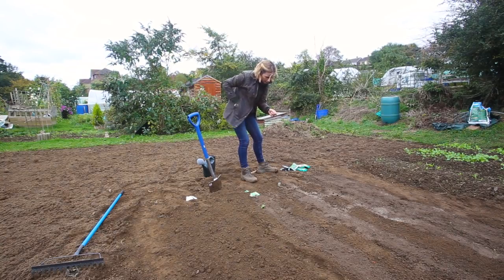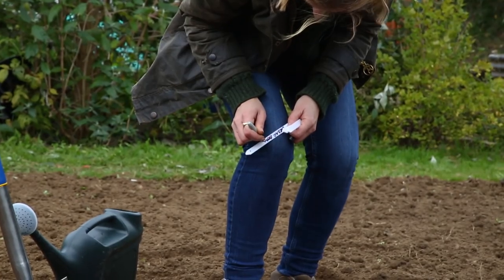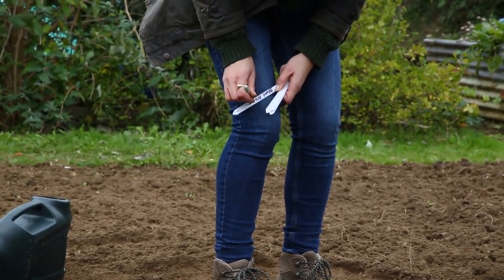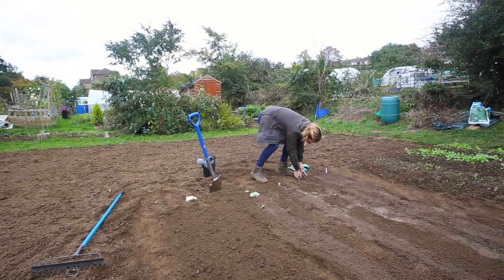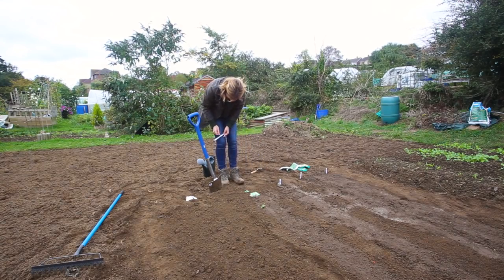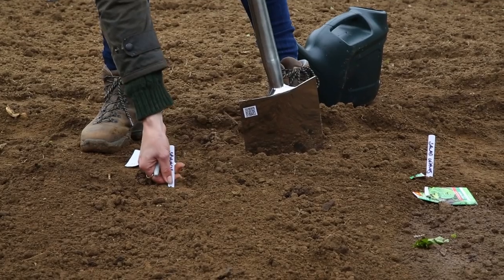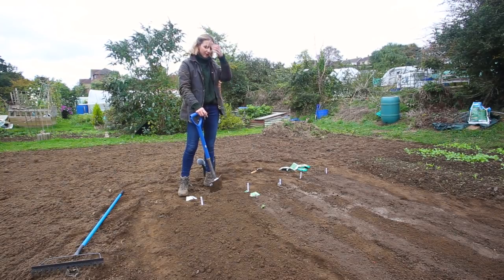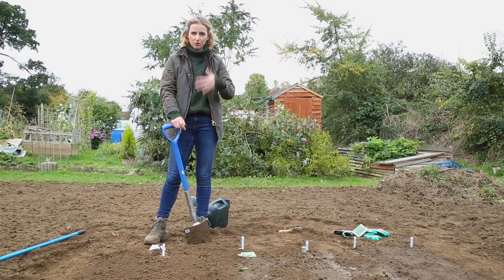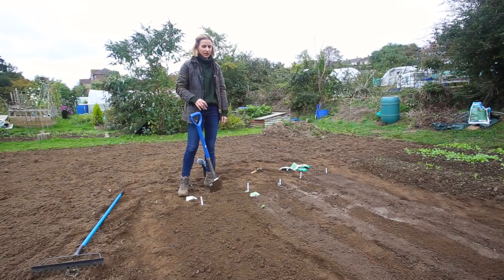My last job is some plant labels: broad beans, spring onions, salad leaves, and spinach. Now unless we have an unseasonably dry winter — which in this country I very much doubt — these will need very little looking after. Watering a couple of times a week for the spring onions and the leaves; for the spinach and the broad beans, as long as it has rained and the soil is a little damp they will be absolutely fine over the winter.